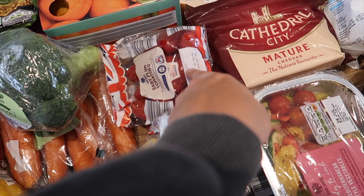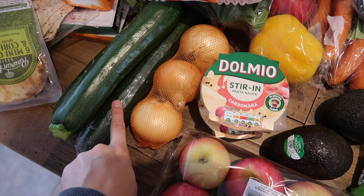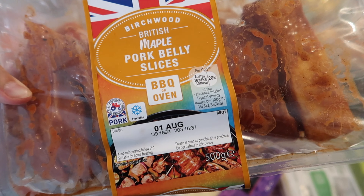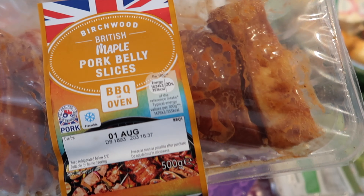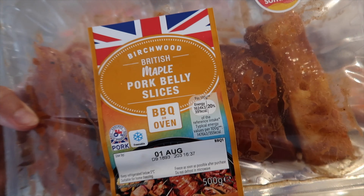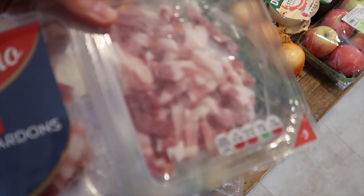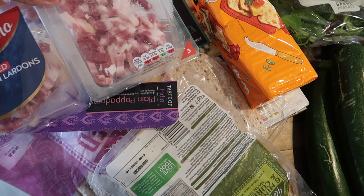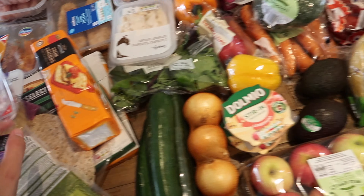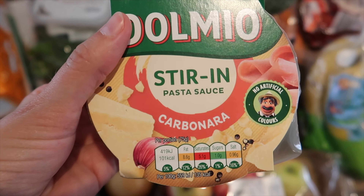I always get prosciutto ham because I put it in my salads. For salads I'm going to be using the diced chicken breast with some pea shoot salad mix, and then I'll add in some prosciutto ham. I also got some sun-dried tomatoes to add into the salad. We got some mozzarella - me and Sean absolutely love mozzarella. It was the light mozzarella, so hopefully it'll be quite a low calorie lunch. We've also got some reduced fat coleslaw.